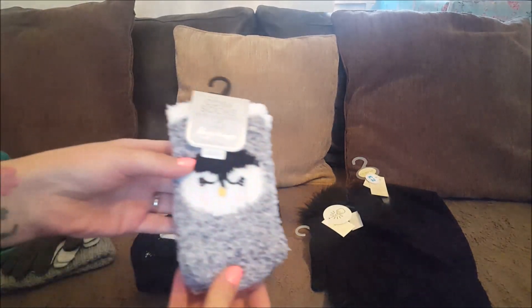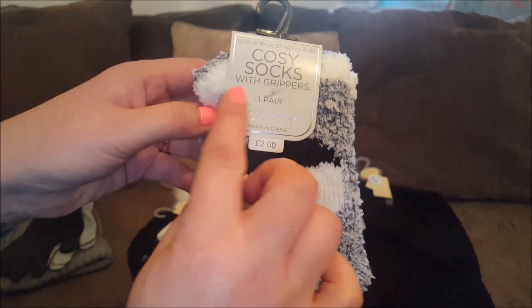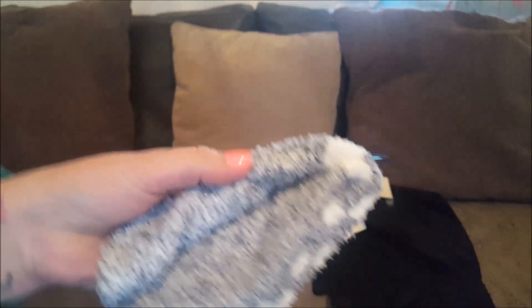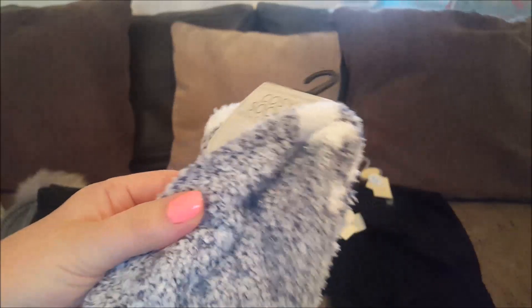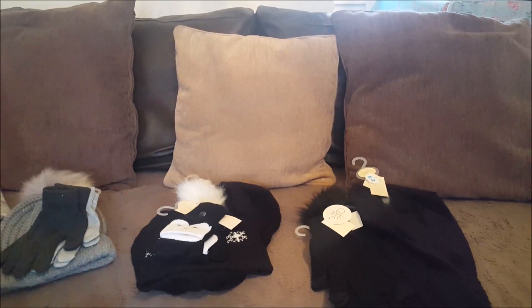Sock-wise, I've got these socks - they were two pounds and they're the ones with the grippers on the bottom, in sizes four to eight. You can see the little grippy pads on the bottom there, and they're Courtney's, so that goes on Courtney's pile.